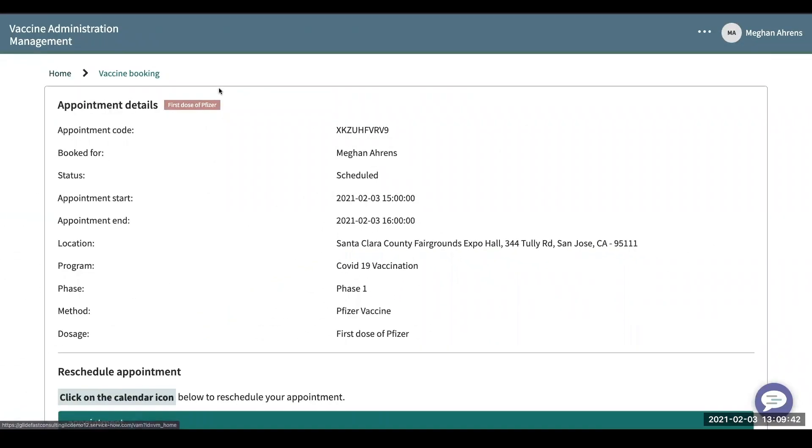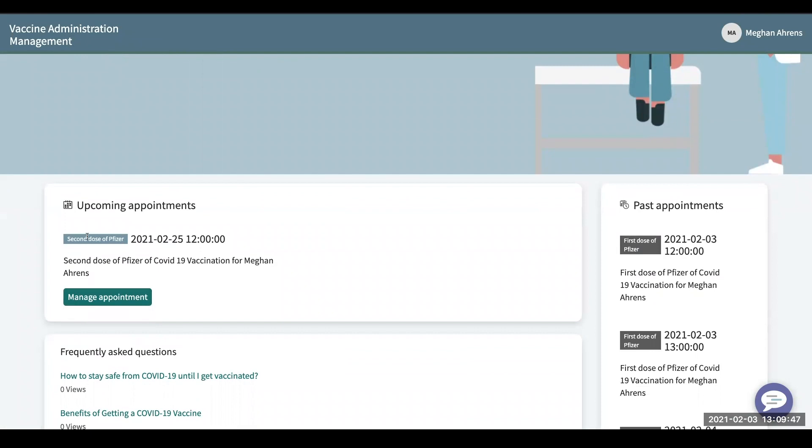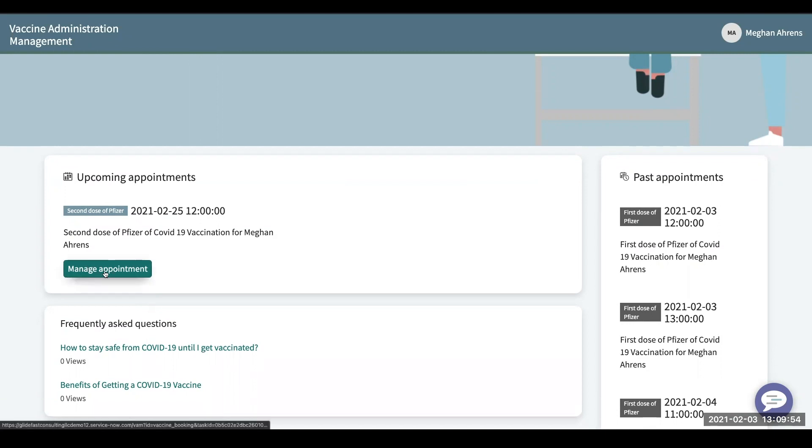If we go back to the homepage, you'll see that you now have an upcoming appointment for your second dose of the vaccination. You can do the same thing here and manage your appointment, change the schedule date, and you can see your past appointments showing that you've gotten your first dose of the Pfizer vaccine.